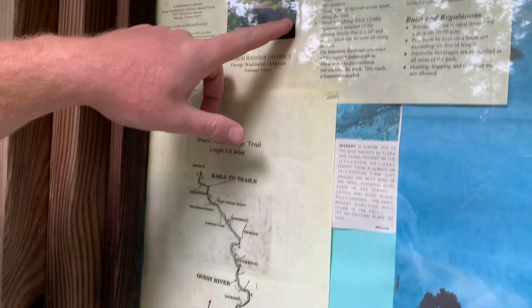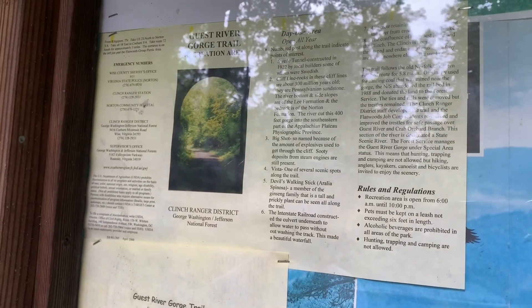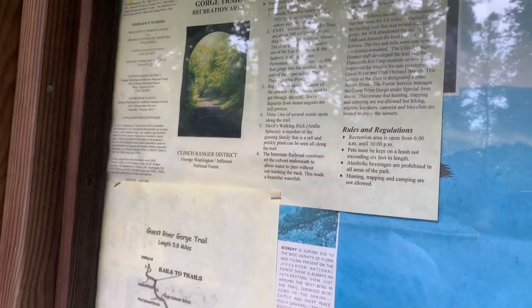Here's a tunnel that leads into the recreation area.